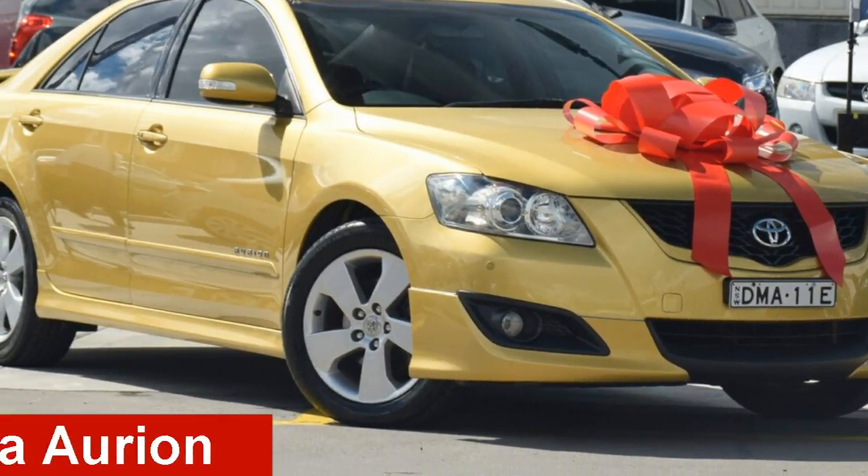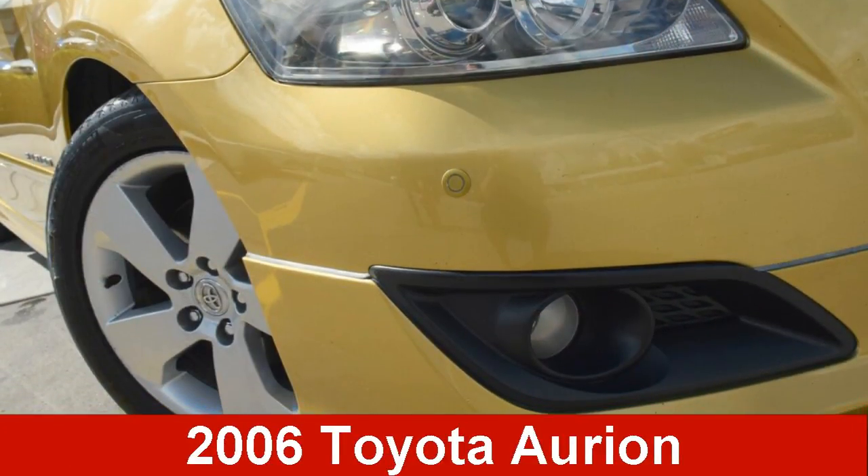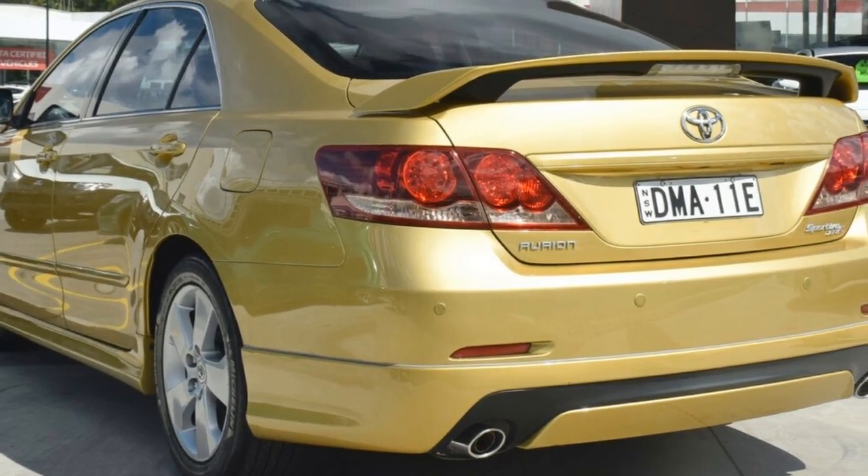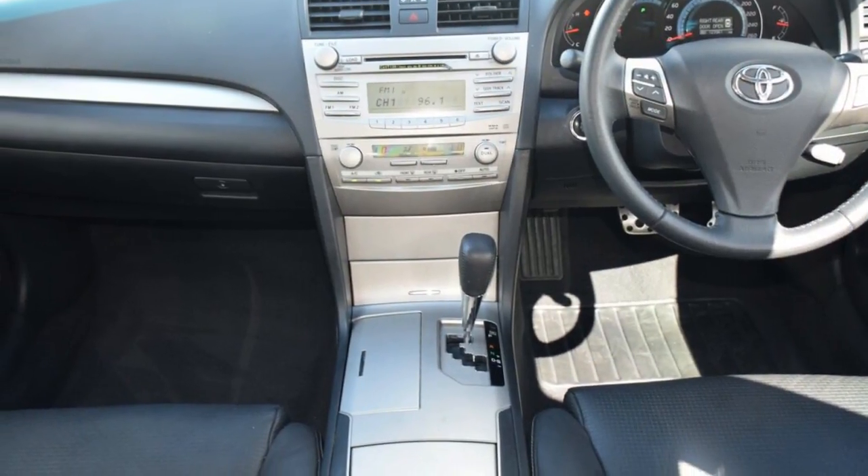Take a look at this 2006 Toyota Orion. This Orion has a reliable 3.5-litre engine and a smooth shifting automatic transmission.